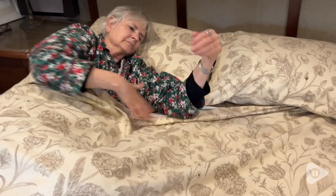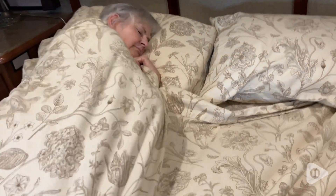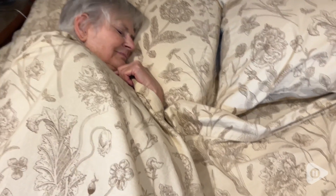Hey, it's Gina with WTI. Do you have someone in your family that is always cold at night? Well, that person in my family is my mom, but now she's so comfortable and warm with this set of sheets that we got from Zoo's Best.